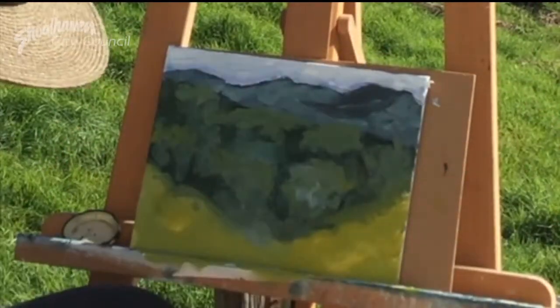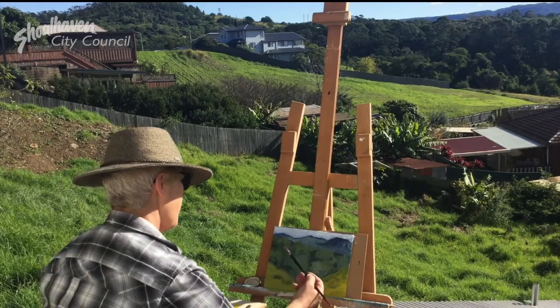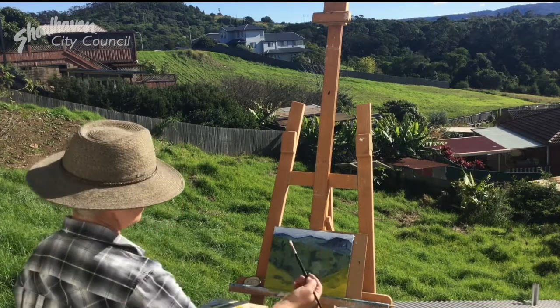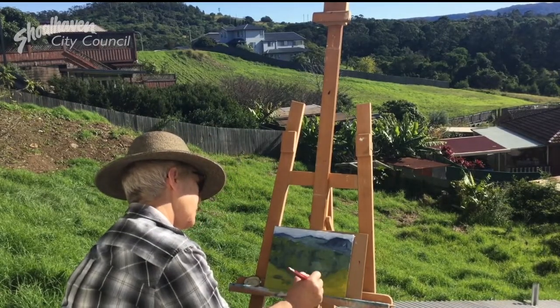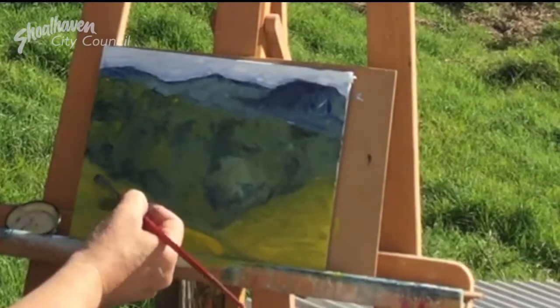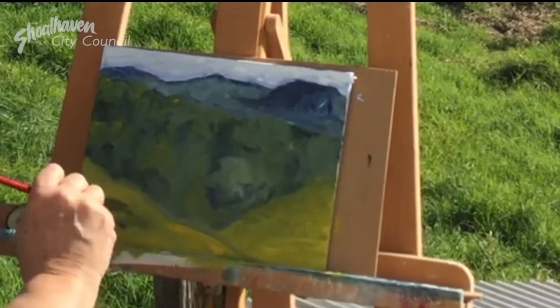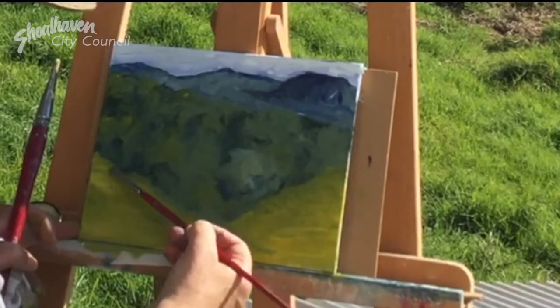I set myself up in my backyard. I'm looking at a view I see every day and I've always really loved the texture between the paddock, the bushland and the tower in the escarpment. It's spontaneous, perceptual, and a responsive form of painting.